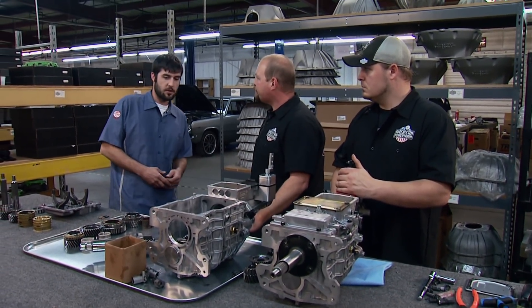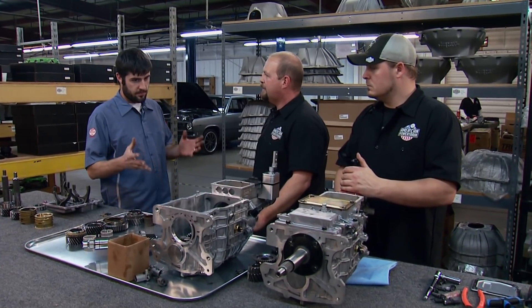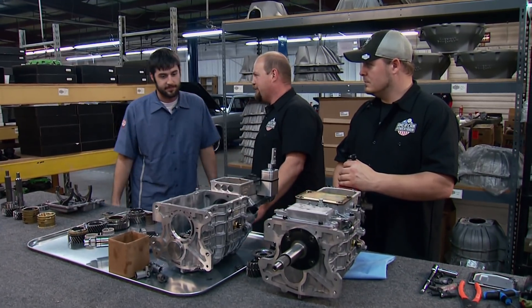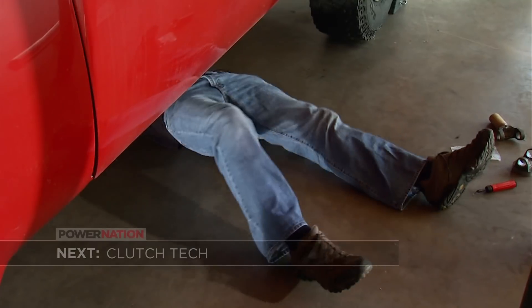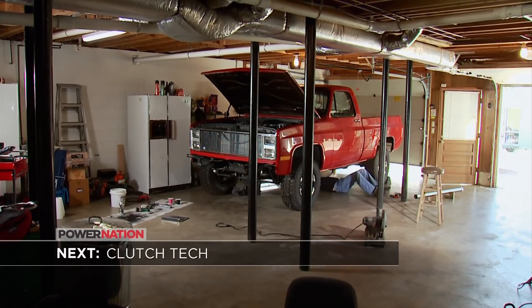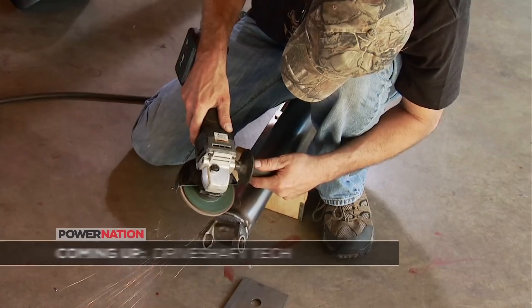Having done several installs in the shop with American Powertrain transmissions, finally seeing what's inside is a real treat. Coming up — projects you can do yourself, even in your garage: from a clutch upgrade to a do-it-yourself driveshaft.